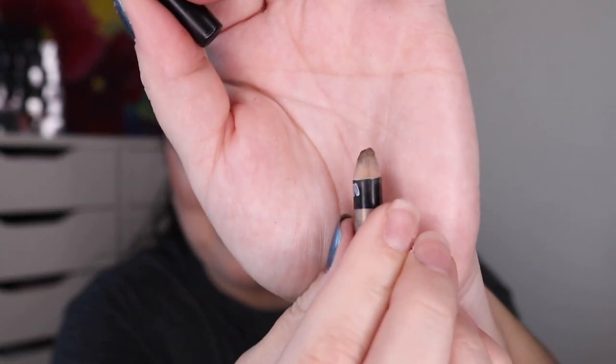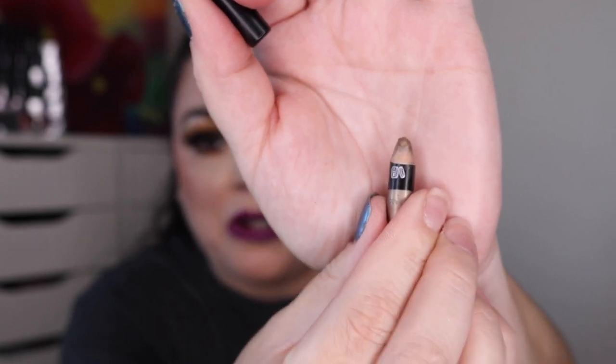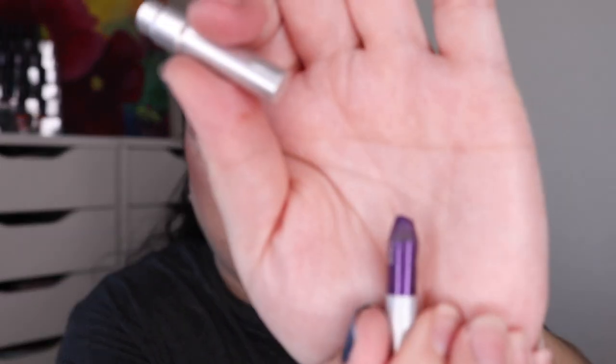Let's go on down to eyeliners. I finished off two. One of them is the Morphe colored pencil in the shade Laurel — just a little teeny guy, I was able to finish that one up this quarter. And I finished off an Urban Decay 24-7 Glide-on eyeliner in Voodoo. I can't sharpen this one anymore — there is still product in here, but this part turns, so this one is empty as well.